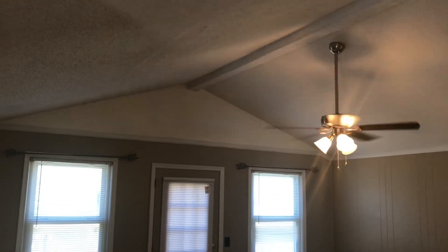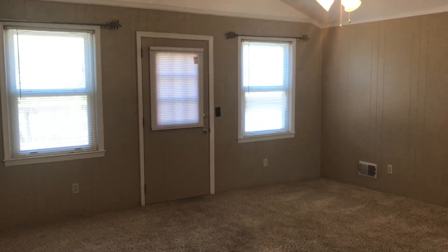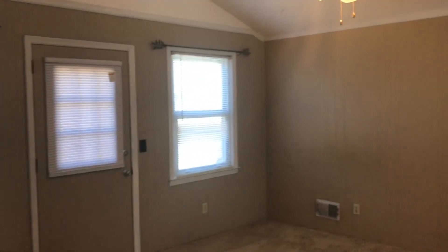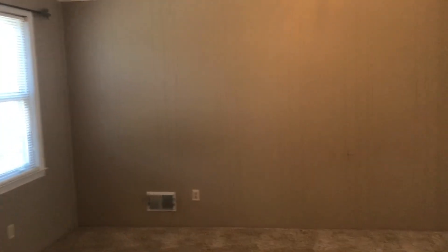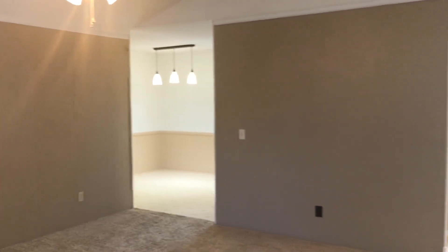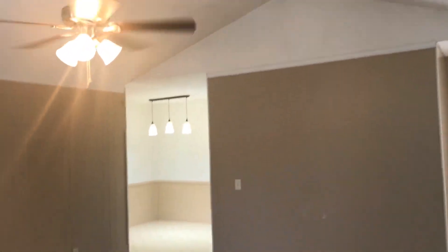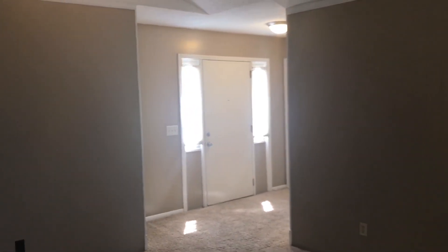Welcome inside. We are in the living room. As you can see, we've got a vaulted ceiling and ceiling fan. We've got nice warm neutral colors throughout. It's got a nice spacious feel in this living room.